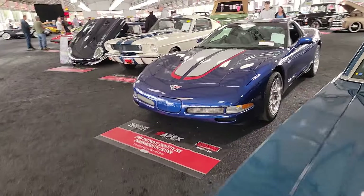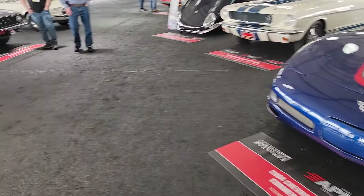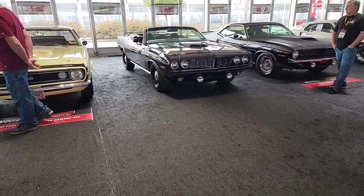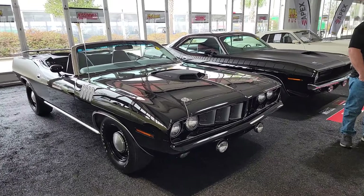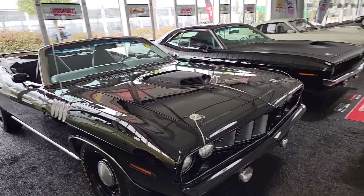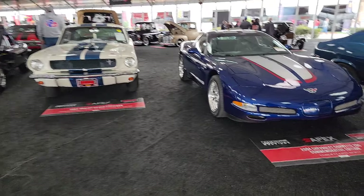Of course, it's got Corvettes — over 500 Corvettes are here. That thing sold for a ridiculous amount of money yesterday. In fact, both of these sold for a ridiculous amount of money yesterday, but they're just fantastic specimens of the breed.